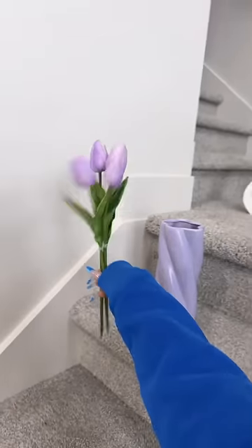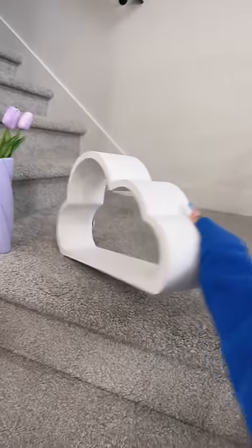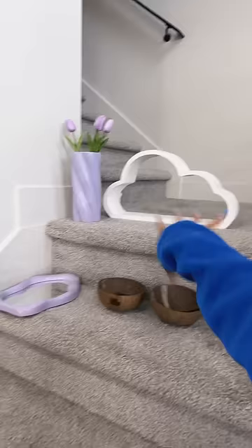I saw this cute vase on Typo. And these flowers are from Amazon — wait for it — look how cute. Lastly, this really cute cloud shell. I'm redoing my office, so I got two of them. They're going in there. That's pretty much it.